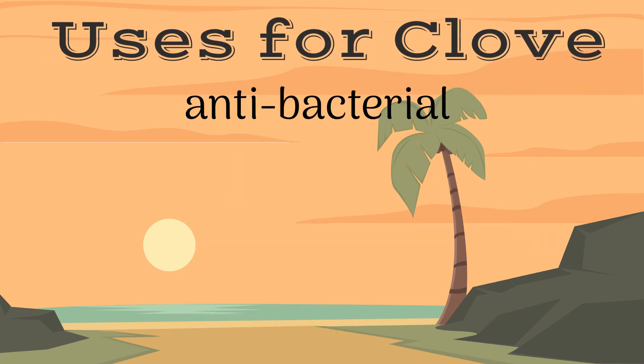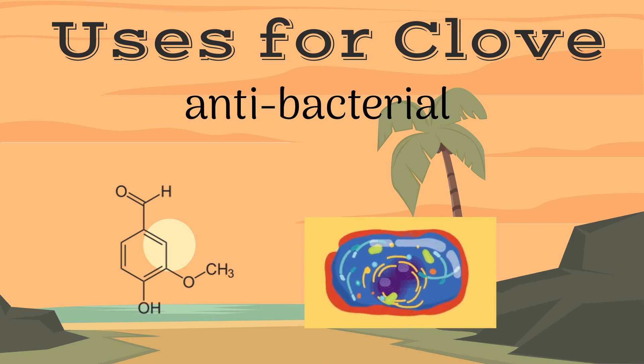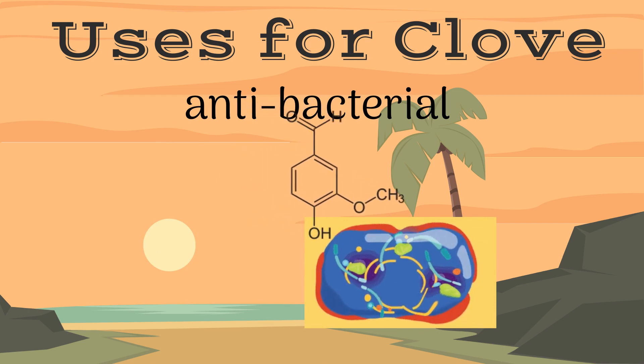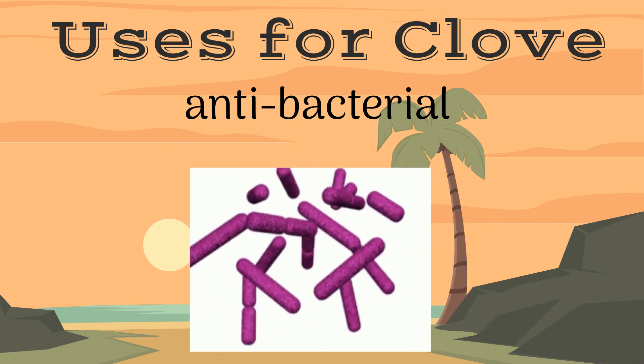Clove is also known to be antibacterial. Its constituent eugenol disrupts the bacterial cell wall, leading to the breakdown of the bacterial cell. This is especially effective when combating gram-negative bacteria.